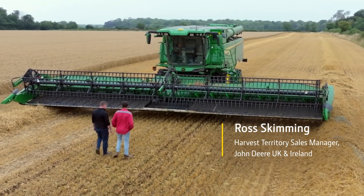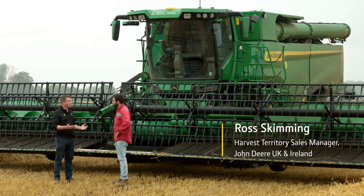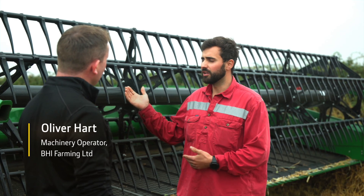I see you managed to get a good day cutting yesterday. Shame about the weather this morning. Tell us a little bit more about the combine and what you experienced. Thanks for letting us use it. That was really helpful for us to see what the machine — and not only just the combine but the header itself — can do.